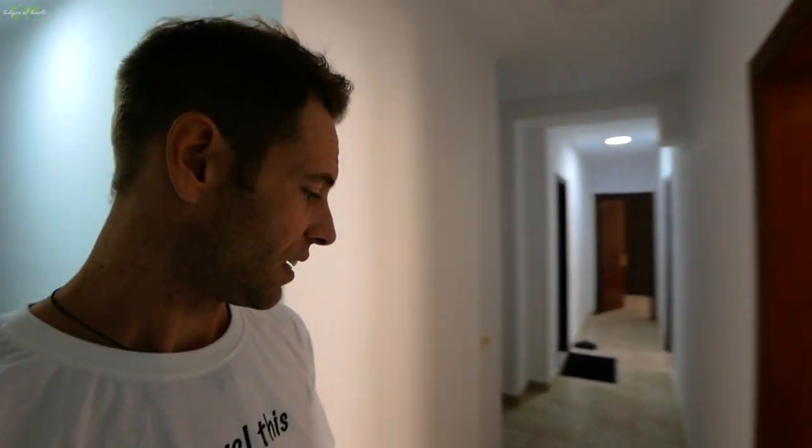So now we're going to walk down the hallway. It's a pretty long hallway. It's actually a rather large place — I was looking for a smaller place but I couldn't find one, so this is the smallest I could find.